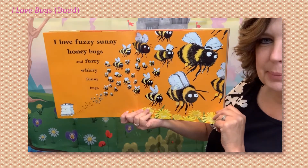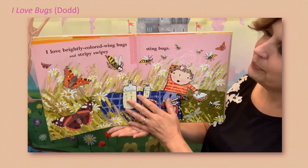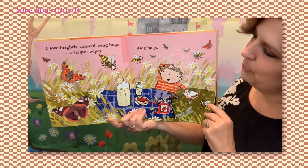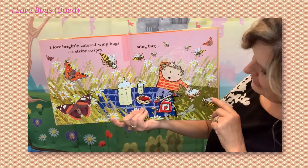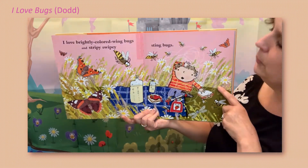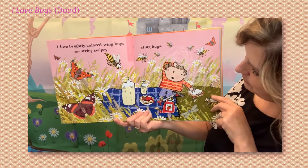Can you buzz like a bee? I love brightly colored wing bugs and stripey swipey sting bugs. Oh, I don't think I like sting bugs, but I do like butterflies.